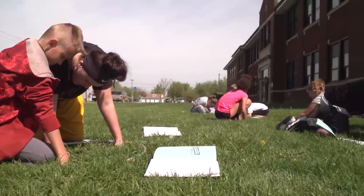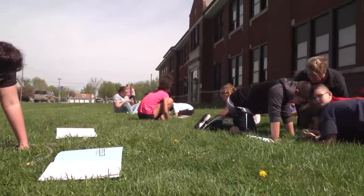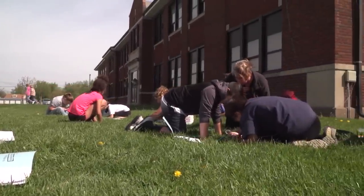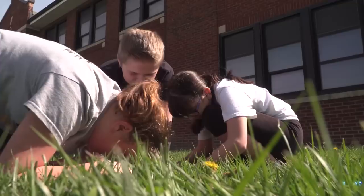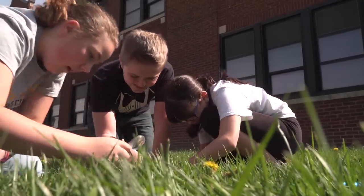There are more than 1,600 schools around the state that are part of the Discover Nature Schools program. The program emphasizes hands-on learning, teaches problem-solving, and provides authentic and local context for learning.